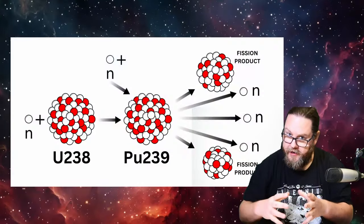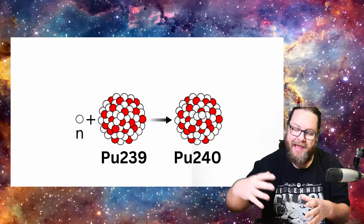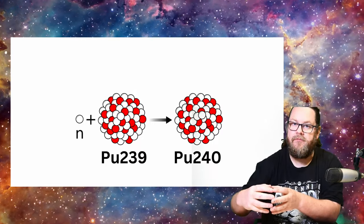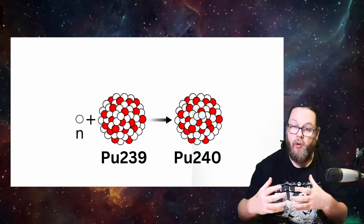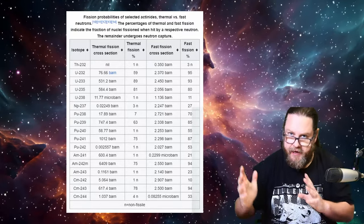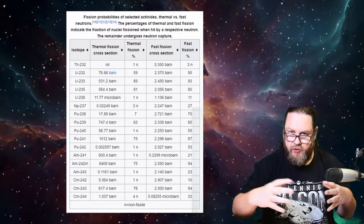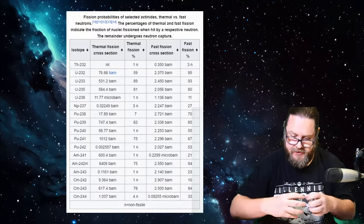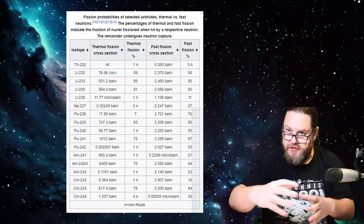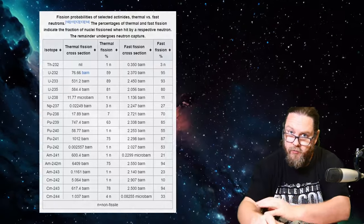The beauty about plutonium-239 is that it will fission when hit by a neutron. It's important that the neutron needs to have sufficient energy — it needs to be fast enough — because if a thermal neutron hits a plutonium atom, it can happen that the plutonium atom absorbs the neutron and turns into plutonium-240. When you have this fast spectrum, the chances are bigger that plutonium-239 will fission — about 98 percent of the time. This is important because you don't want to lose neutrons to capture events that don't precipitate another fission, as you need the neutrons to keep breeding.